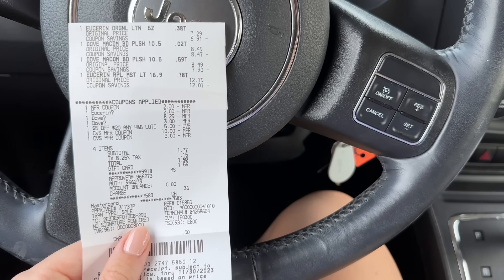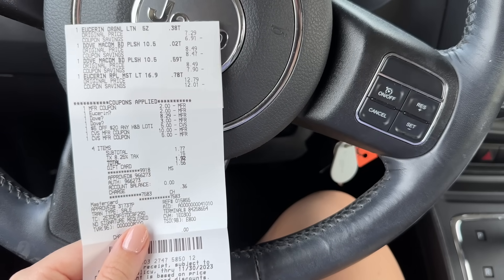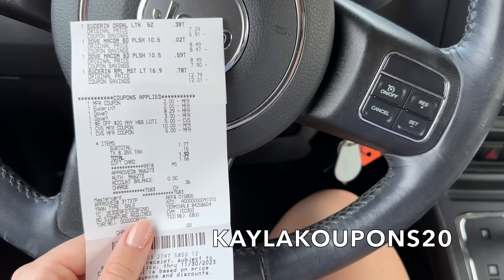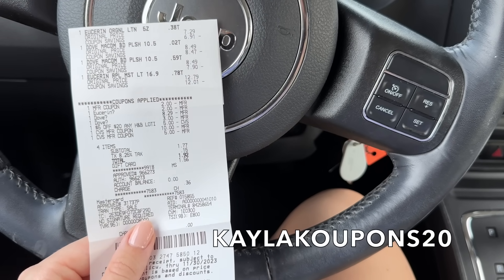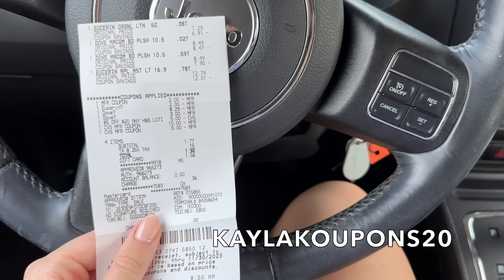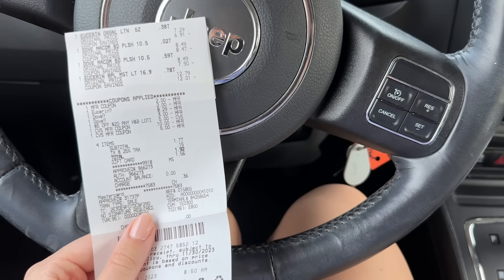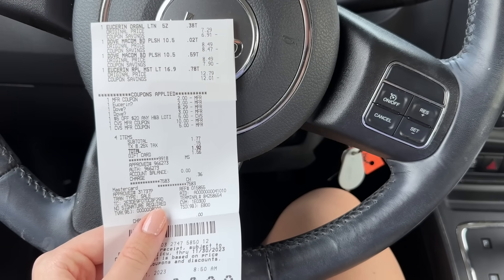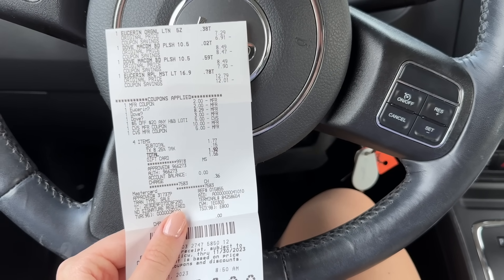This haul was super good this week — I'm really proud of how it went, and it was a very pleasant early morning haul. I hope you enjoyed! Don't forget to check out Ana Luisa with the link in the description box below and the 20% off code KaylaCoupons20. And don't forget to follow me on TikTok, Instagram, and Facebook at KaylaCoupons for more content.